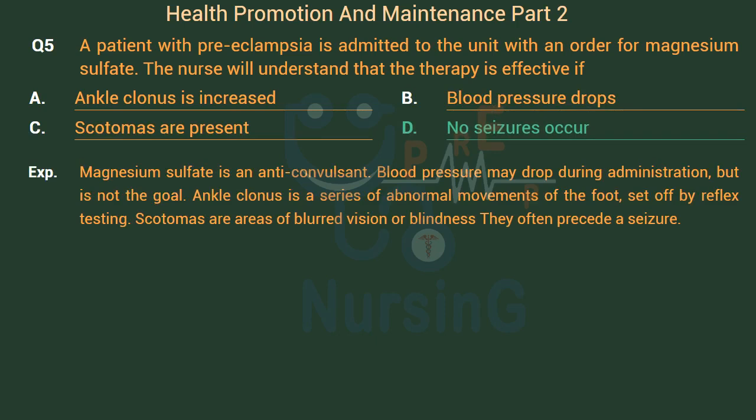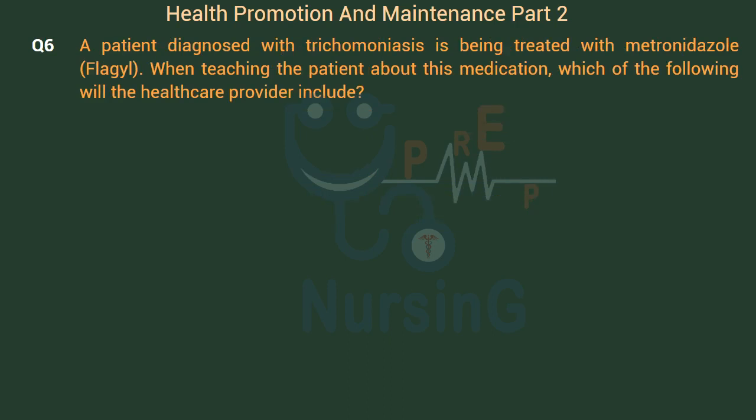Magnesium sulfate is an anticonvulsant. Blood pressure may drop during administration, but that is not the goal. Ankle clonus is a series of abnormal movements of the foot set off by reflex testing. Scotomas are areas of blurred vision or blindness that often precede a seizure.